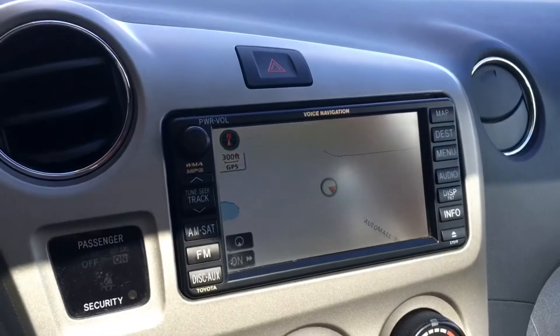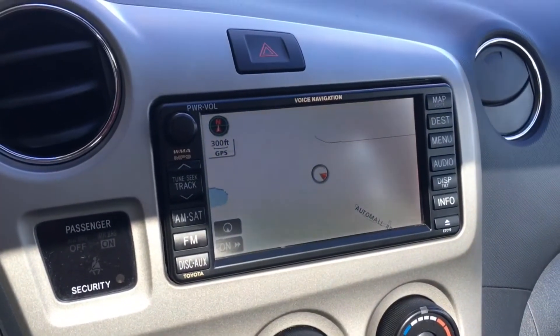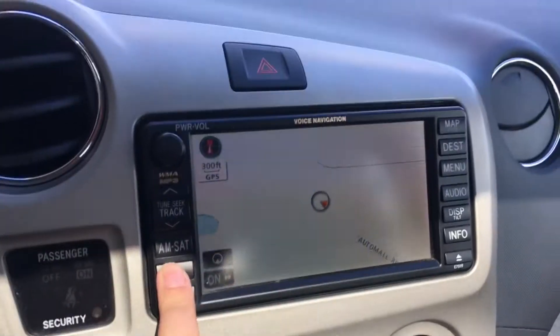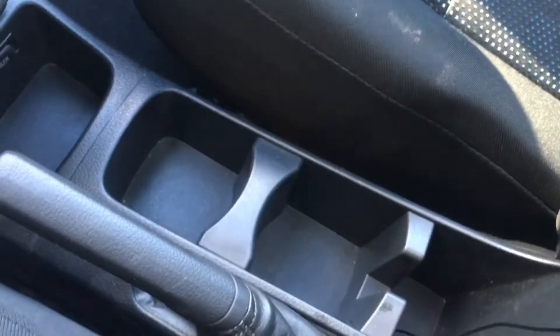Moving over to the middle you do have that navigation system, so forget about the distracted driving tickets as it will talk to you and tell you exactly where you need to go, as well as your AM FM radio and your satellite radio. In the glove box it is two-tiered, so you do have that little shelf on the top with a nice deep compartment. It is an automatic transmission and there's lots of storage over here.